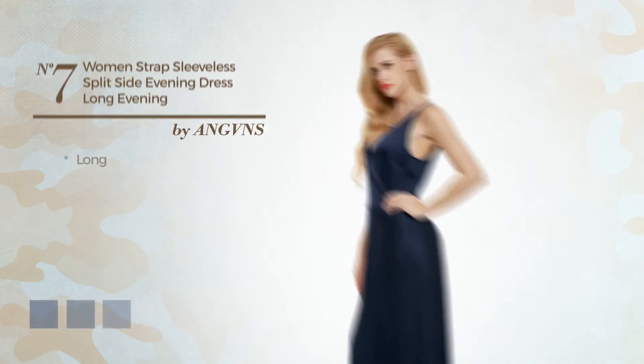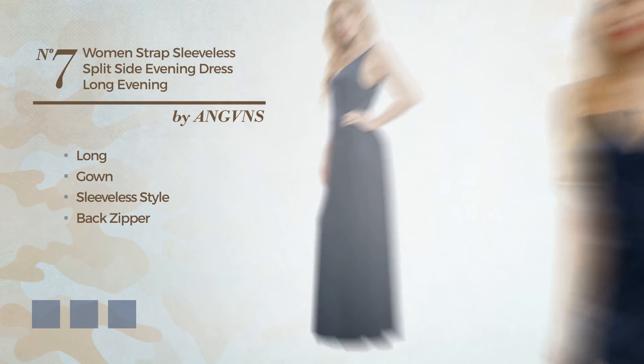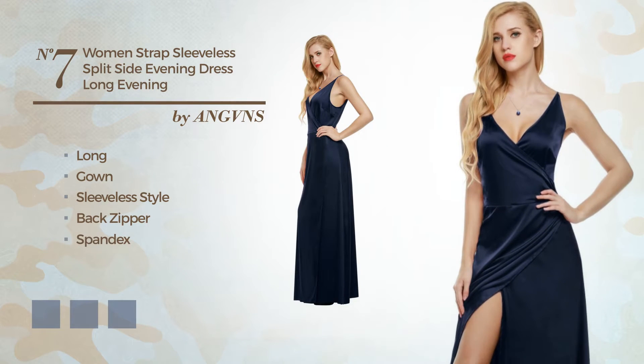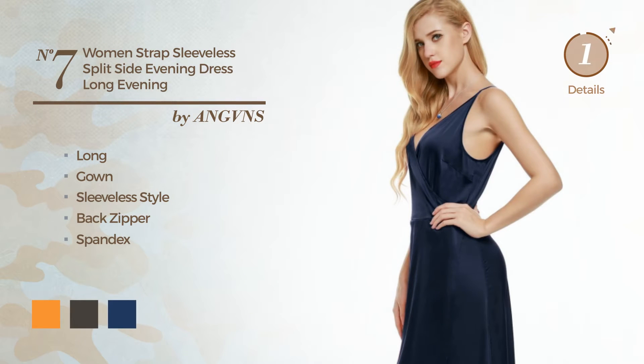Number 7. Long Gown featuring a sleeveless style, as well as back zipper, produced with spandex. Available in 4 color variations, such as apricot, black ink, and navy peony.